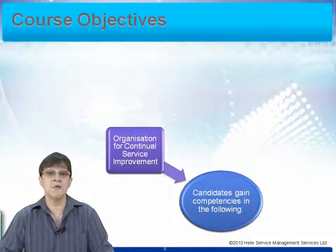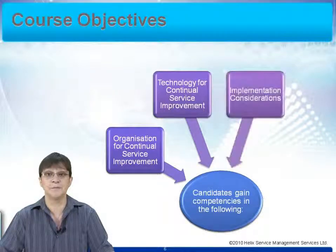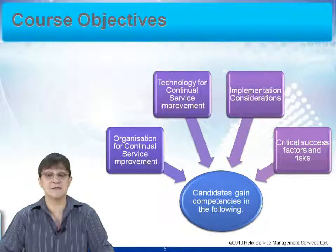We'll also look at some other areas, like how you organise yourselves for delivering continual service improvement. This isn't going to tell you how to structure your IT department, but it will give you some handy hints on the sort of organisation you require to make it work effectively. We'll look at the technology we use — tools, monitoring systems and metrics. We look at the implementation considerations for CSI, how you start to use CSI in your organisation to make a real difference. And we look at the critical success factors and risks — the things that help us deliver effectively and well.